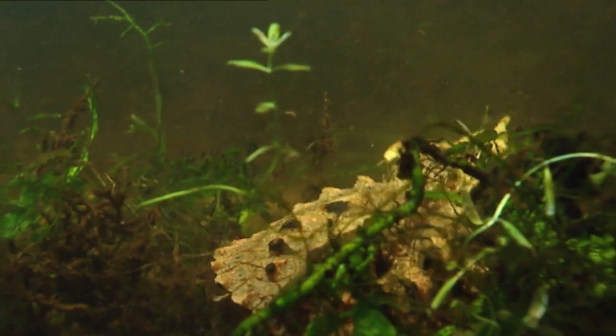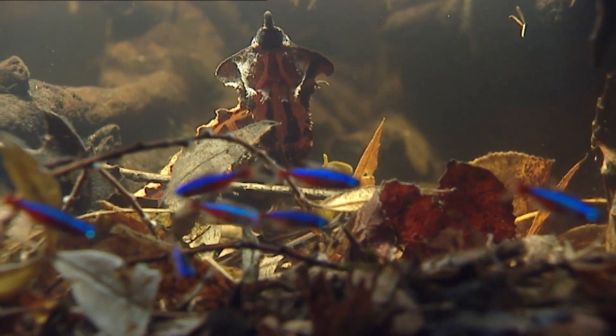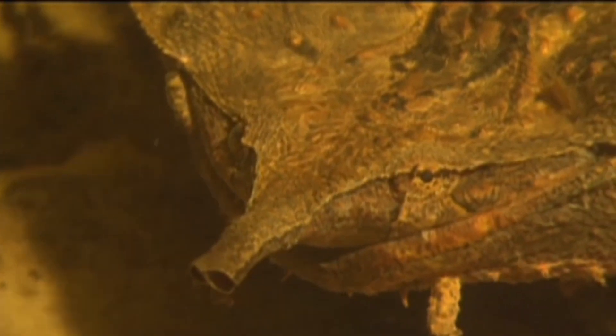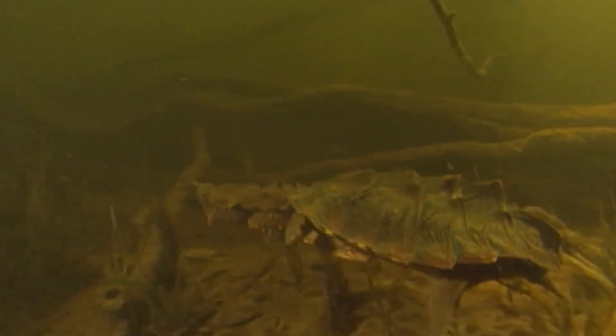Matamata turtles play an important role in the Amazonian ecosystem, helping to control the populations of fish and other animals. However, Matamata turtles are also threatened by habitat loss and hunting. The Matamata turtle is currently listed as vulnerable on the IUCN Red List of threatened species.